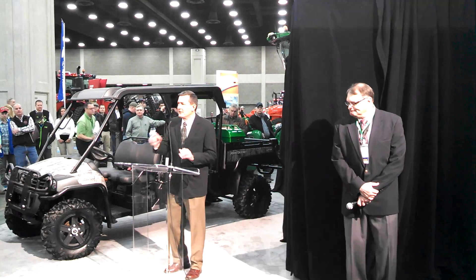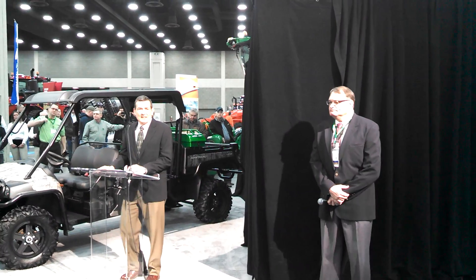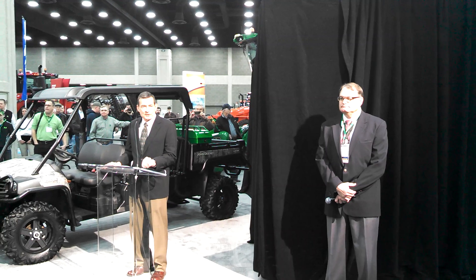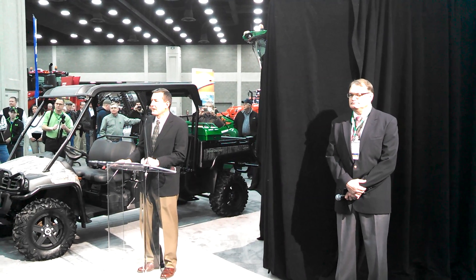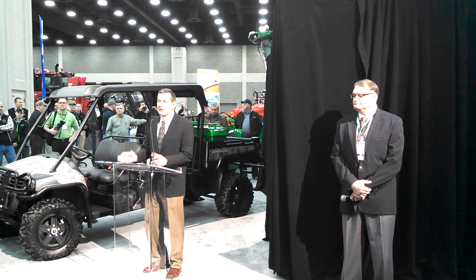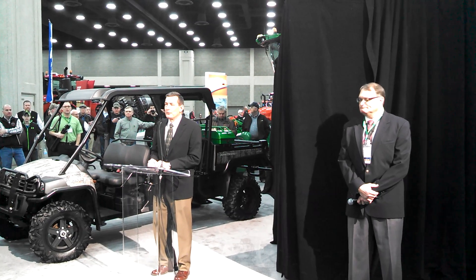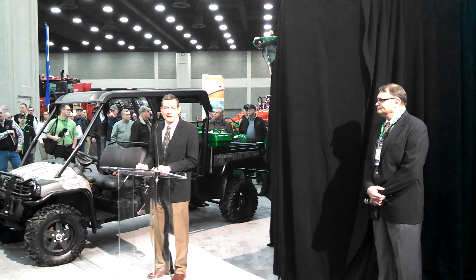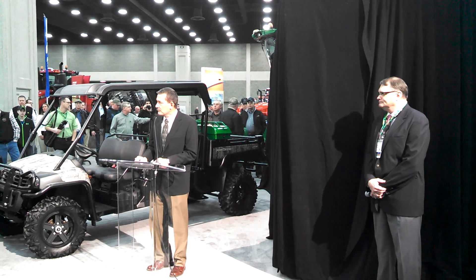Thanks Barry, and good morning everyone. I'm Bob Timmons, Director of Marketing for U.S. and Canada for John Deere, and we are so excited to have you join us this morning. This is great to see a good crowd and we're really looking forward to having you help us unveil a revolutionary new planter for John Deere — the ExactEmerge.